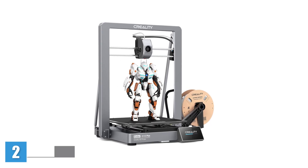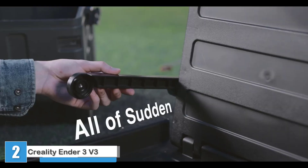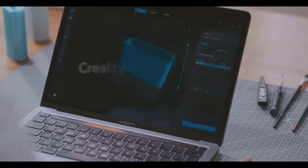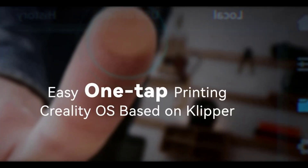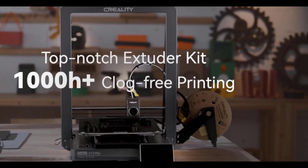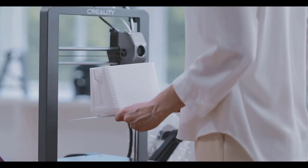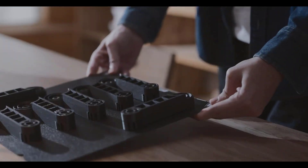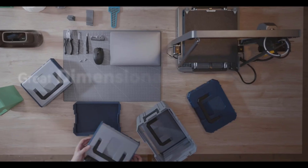The Creality Ender 3V3 Plus might be your perfect starting point. This affordable yet powerful machine is built for curious minds and creative makers who want quality results without a steep learning curve. With noticeable upgrades over previous Ender 3 models, the V3 Plus brings faster print speeds, improved cooling, and a handy auto-calibration system that makes setup easier than ever, delivering consistent, high-quality results at an unbeatable price.